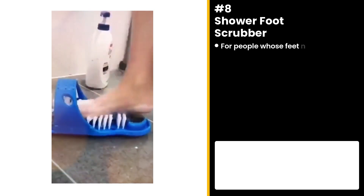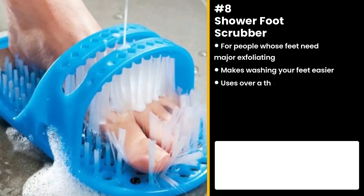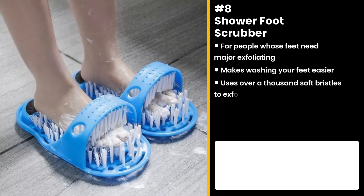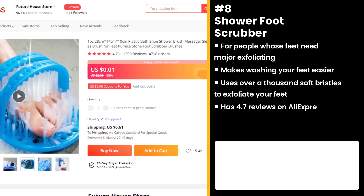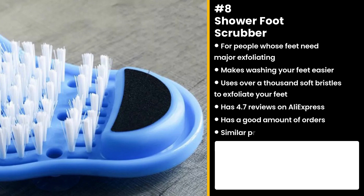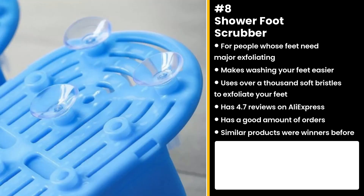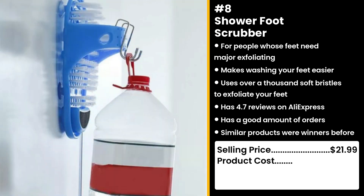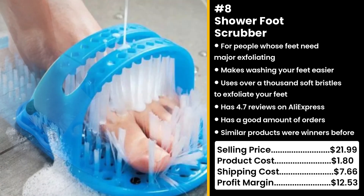The next product is for people whose feet need major exfoliating: the Shower Foot Scrubber. Makes washing your feet easier than ever before. It has a thousand soft bristles to give your feet an exfoliating massage. It has 4.7 star reviews on AliExpress and a good amount of orders. Similar products were also winners before on the market. Who doesn't want to have smooth, clean, and pretty feet? Halloween is over — hideous feet aren't going to cut it anymore. You could sell this for $21.99, while the product costs only $1.80. Shipping is $7.66, so you're looking at a respectable profit margin of $12.53.